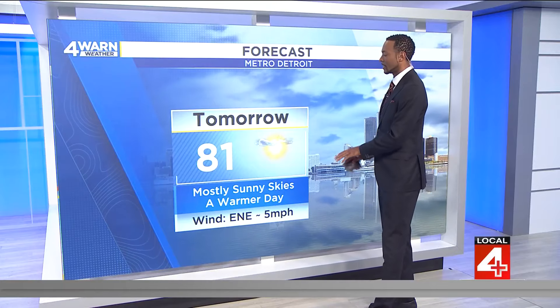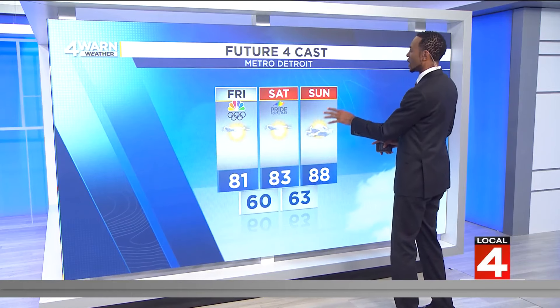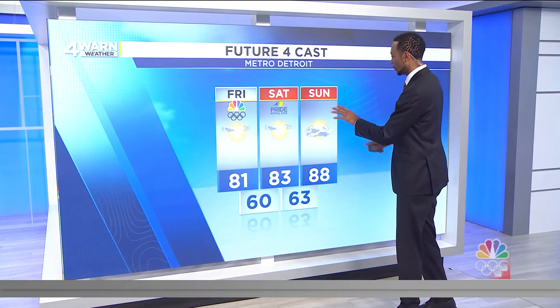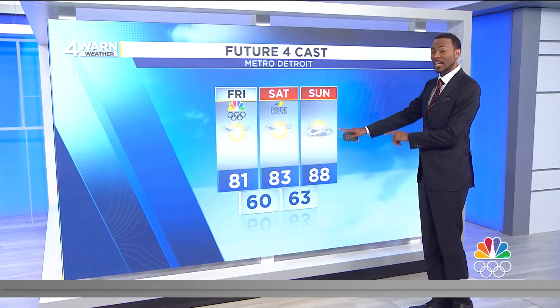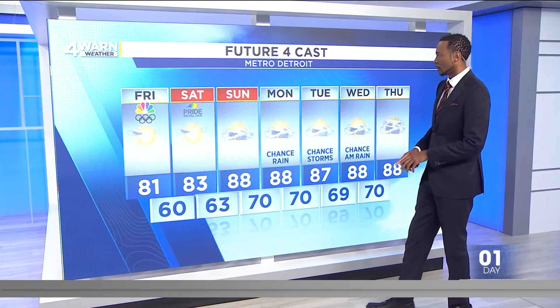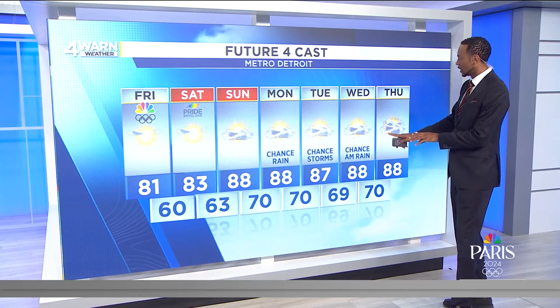Tomorrow, temperatures right around 80 degrees, mostly sunny, and those temperatures start bumping up. Maybe you have some plans to go out to Pride Royal Oak — that's happening this weekend. Tomorrow we're right around 80 degrees again, about 83 degrees for Saturday. But look at Sunday: 88. Those overnight temperatures are warming as well — right around 70 degrees for the overnight low into Monday morning. Chances of rain going through Wednesday early in the day, then we clear out for Thursday. Still very warm — 88 degrees out there.